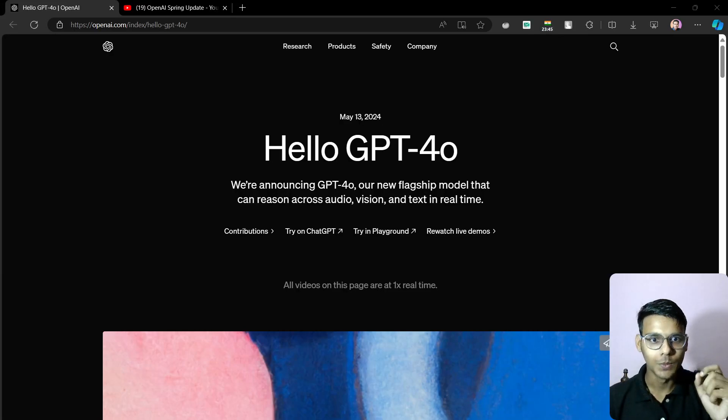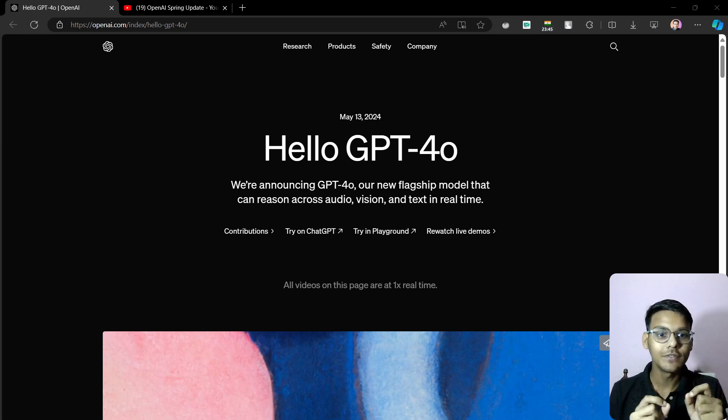Hello everyone, the new model is out — GPT-4o. It is one of the biggest announcements. We are going to watch the announcement and see what amazing things OpenAI has released. It is really mind-blowing. I am really shocked by its emotions and how it talks. Let's go on the screen and see.